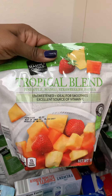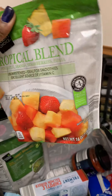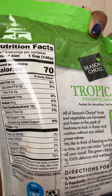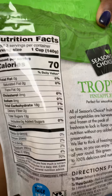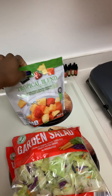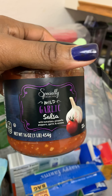I also got a tropical fruit blend for smoothies. For all those keto people, it is 16 net carbs per cup, but I figured if I use about a fourth of a cup it would only be four net carbs. So I got that — should be good for some smoothies in the evening time.